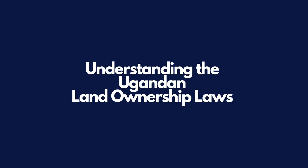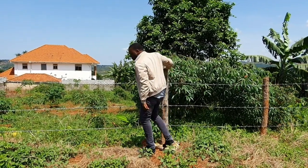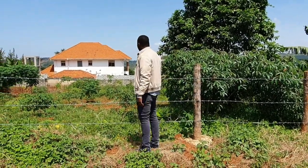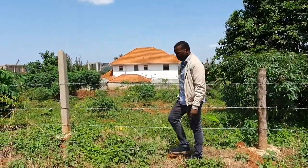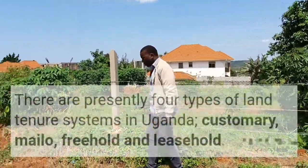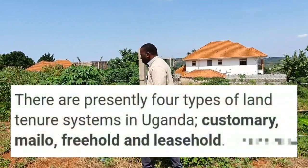Step one: understanding the Ugandan land ownership laws. Before buying land in Uganda, it's important to fully understand the laws that govern land ownership. Presently in Uganda, there are four types of land tenure systems: Customary, Mailo, Freehold and Leasehold.